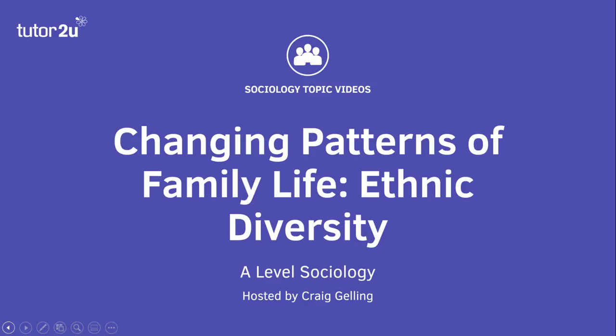That concludes this Tutor2U sociology topic video on changing patterns of family life, focusing on ethnic diversity in families.